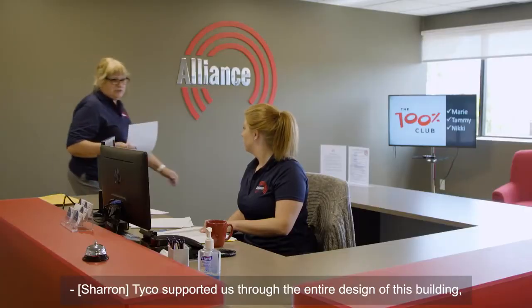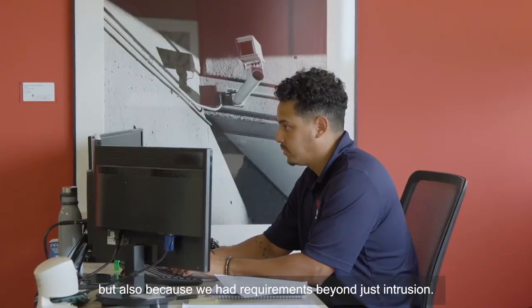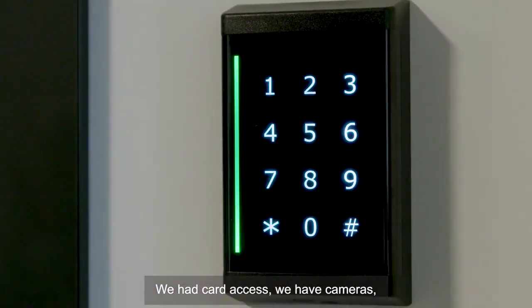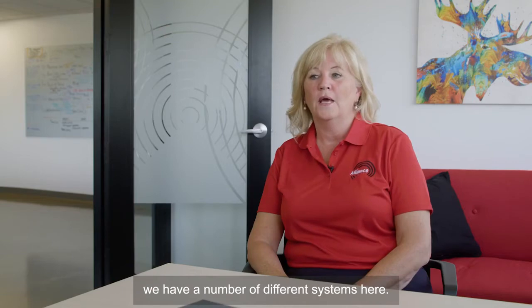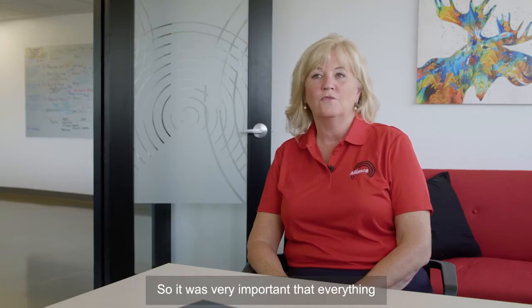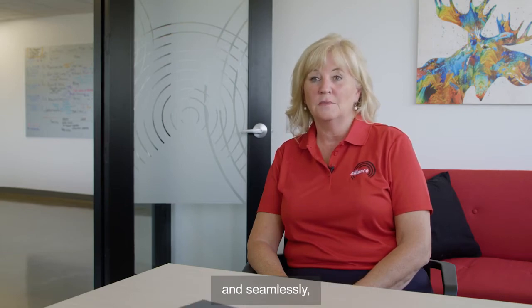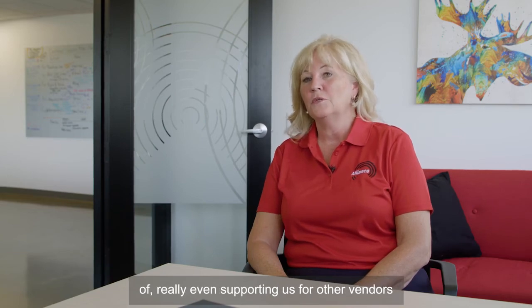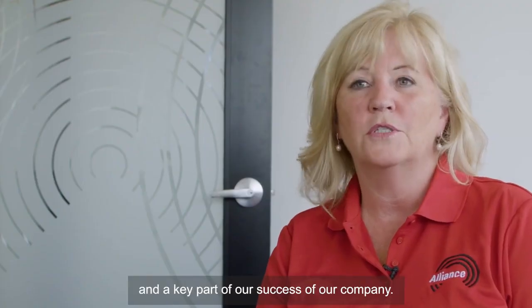Tyco supported us through the entire design of this building, not only giving us recommendations, but also because we had requirements beyond just intrusion — we had card access, cameras, panic, strobes, and intercoms. We have a number of different systems here, so it was very important that everything worked together transparently and seamlessly. Tyco was great at even supporting us with other vendors whose products would work well with their systems. They are absolutely a partner and a key part of our company's success.